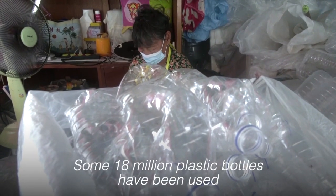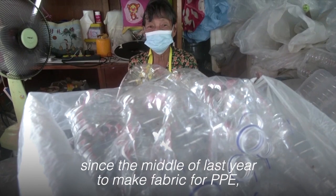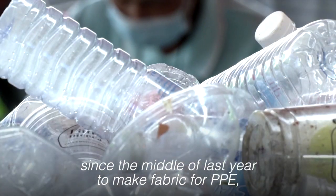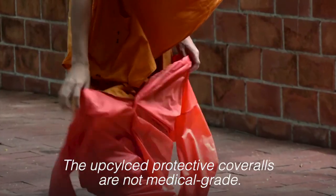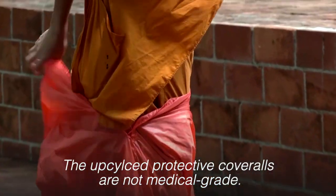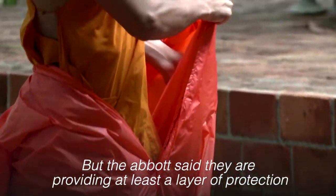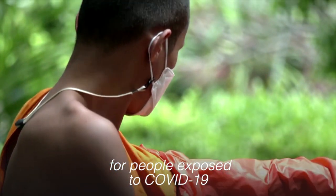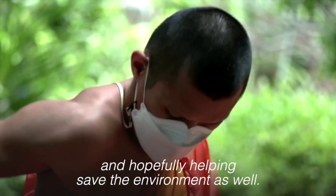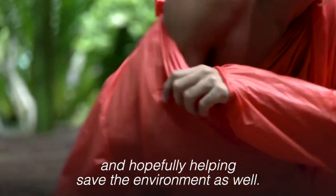Some 18 million plastic bottles have been used since the middle of last year to make fabric for PPE, according to the factory operator. The upcycled protective coveralls are not medically grade, but the abbot said they are providing at least a layer of protection for people exposed to COVID-19, and hopefully helping save the environment as well.